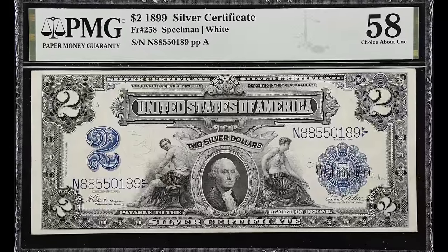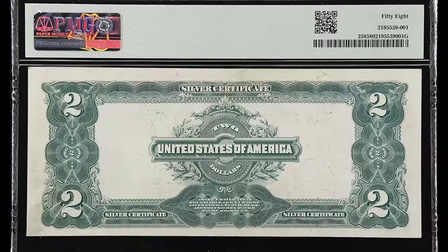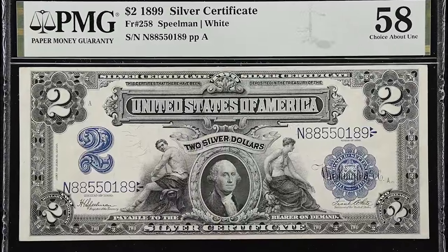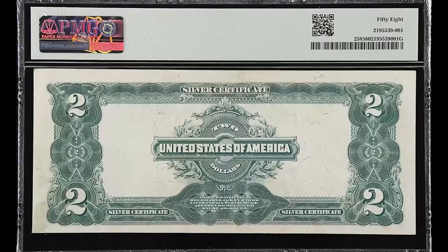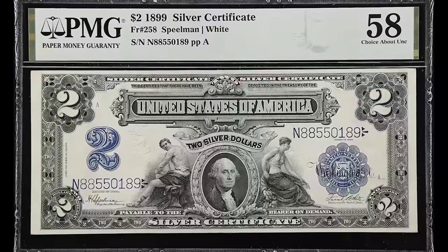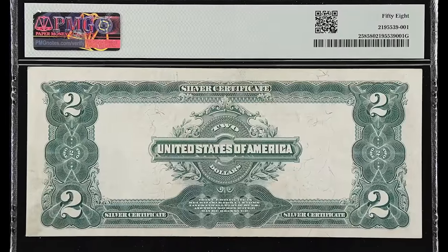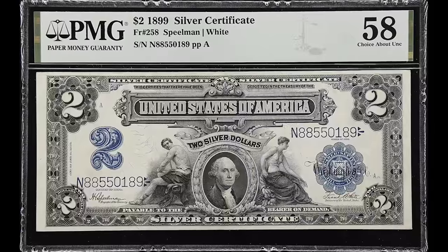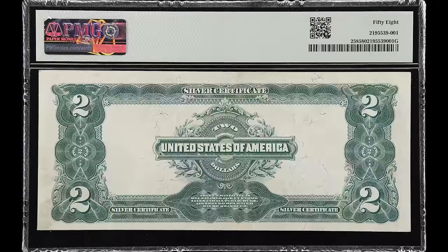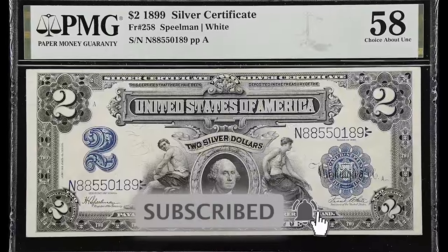This example sold for $1,320. Look at the grade — it says 58, meaning this bill has one fold on it somewhere. If this banknote did not have that fold, it would have graded 60 or higher and probably would have been worth at least $2,000. That's why it's so important that if you find a bill like this, keep it as flat as possible and somewhere safe. If you don't have anywhere in the meantime, keep it in a book — just don't forget about it. We've literally bought a used book and found rare paper money in it before.